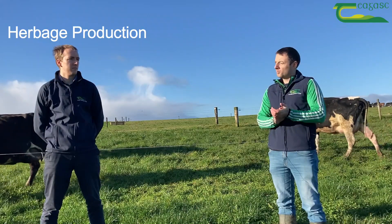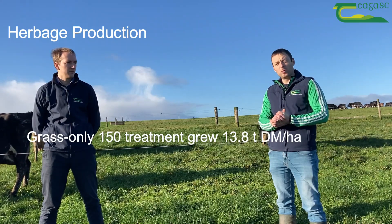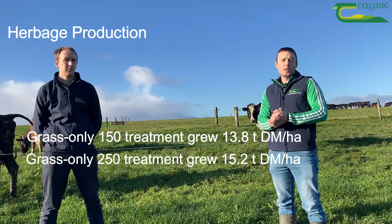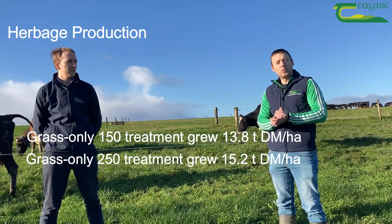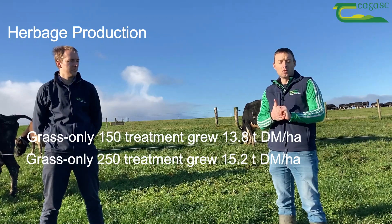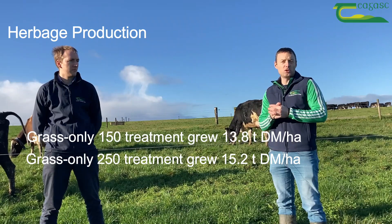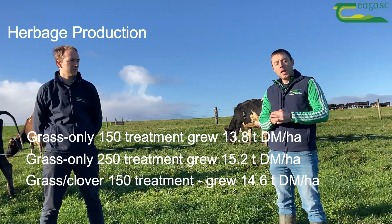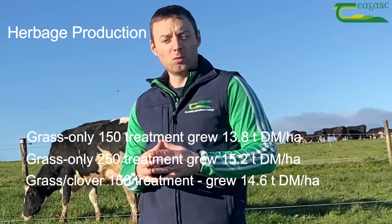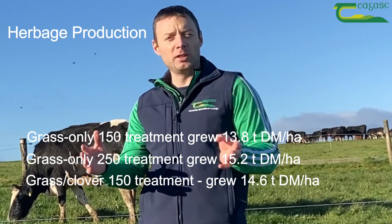In terms of herbage production, on the grass-only 150 treatment we grew about 13.8 tons of dry matter per hectare. On the grass-only 250 treatment, we grew around 15.2 tons of dry matter per hectare, so nearly one and a half tons reduction on the low nitrogen treatment on the grass-only swards. On the grass clover 150 treatment, we grew around 14.6 tons of dry matter per hectare, which is about halfway between the grass-only 150 and the grass-only 250.